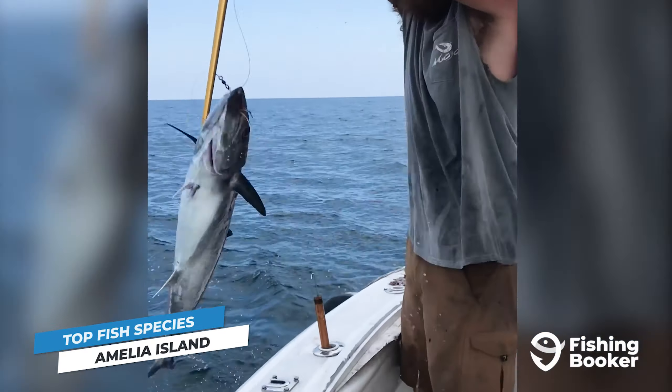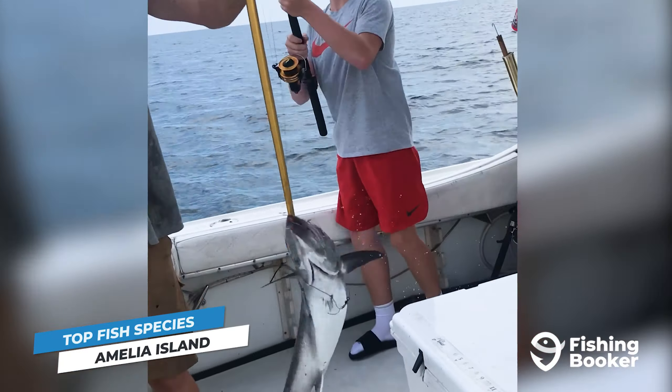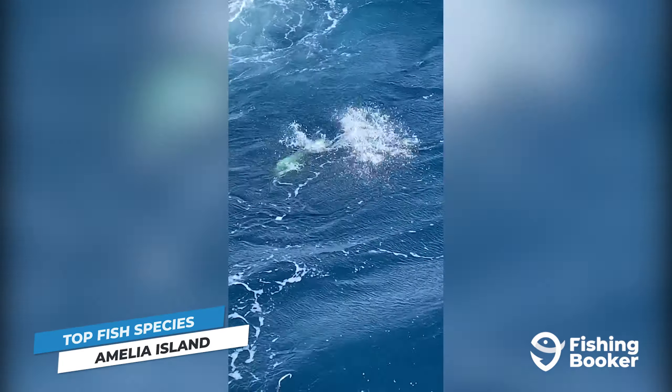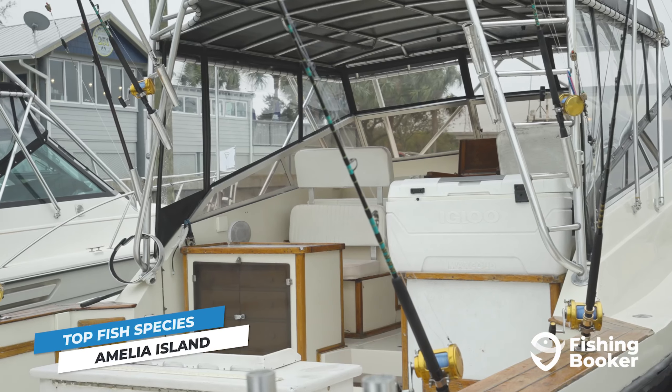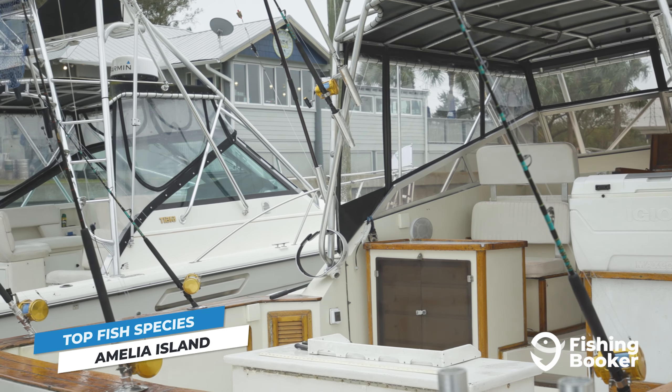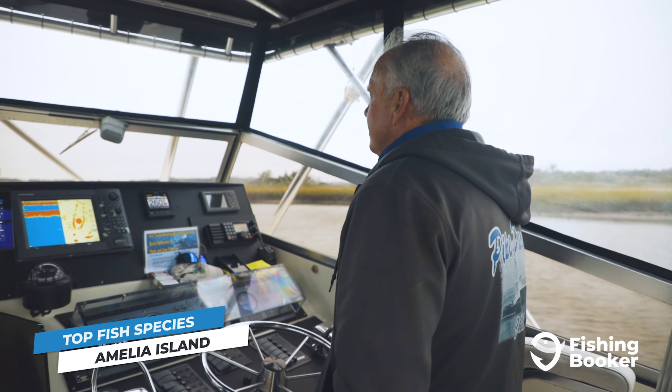And for all you big game fanatics, you'll be able to target the likes of Kingfish, Wahoo, Cobia, Mahi Mahi, and many more. Just keep in mind the best way to ensure a successful day, especially in deeper waters, is by heading out with an experienced guide.